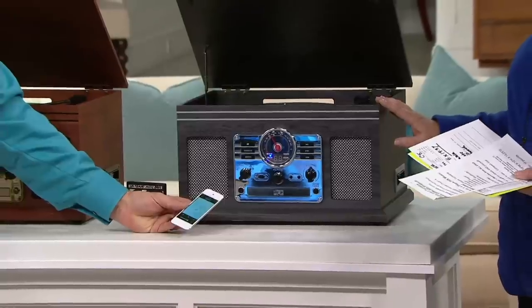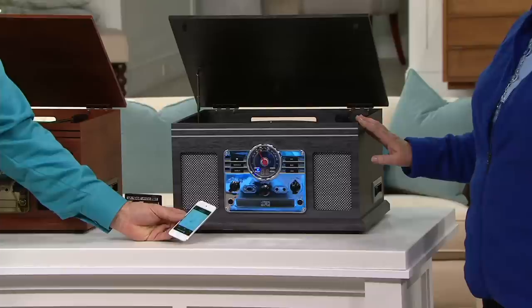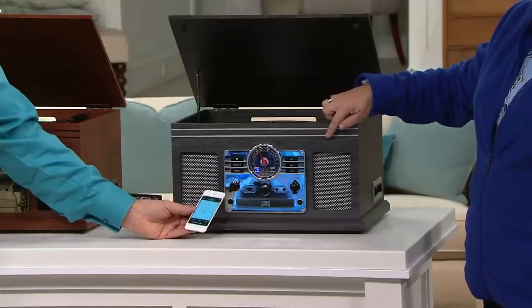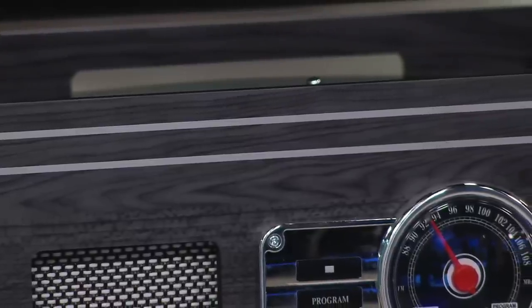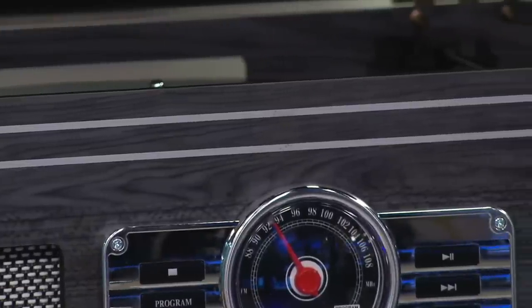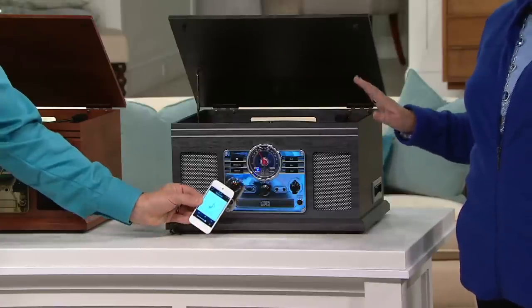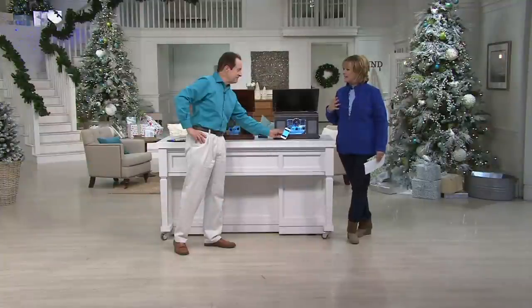I've not seen this gray cabinet before. This is really pretty. Can we get a close-up of this gray cabinet? It's a nice wood grain finish with a stainless steel or silver metallic trim rather than the gold. That is really pretty. And again, not a lot of that color to go around. This is on five payments of under $20. What a spectacular holiday gift for your parents or for your kids — anybody who loves nostalgic things mixed with modern style.